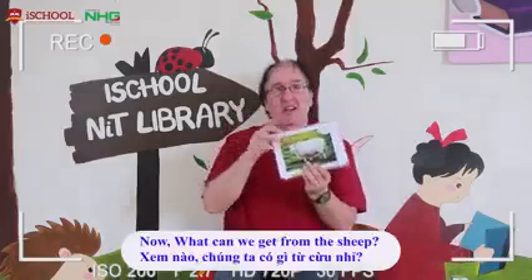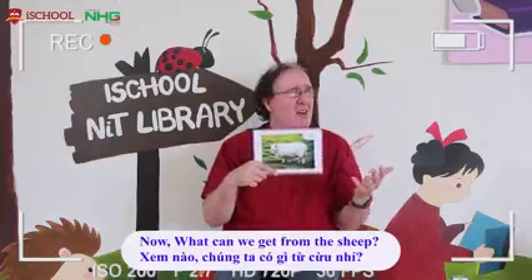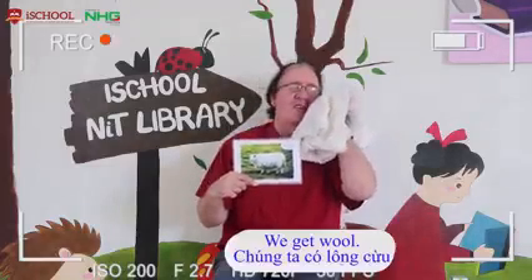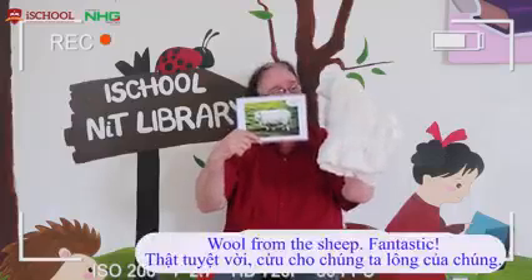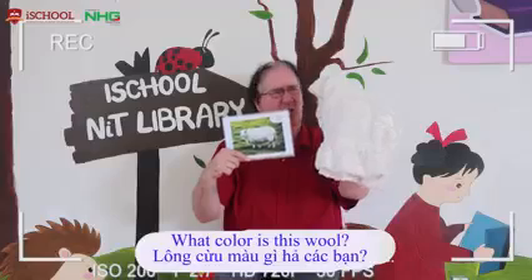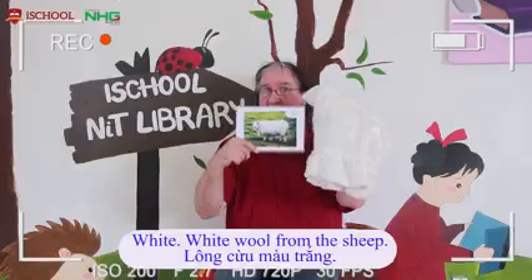The last animal. A sheep. What can we get from a sheep? We get wool. It's so soft. Wool from a sheep. Fantastic. What colour is this wool? It's white. White wool from the sheep. Fantastic.